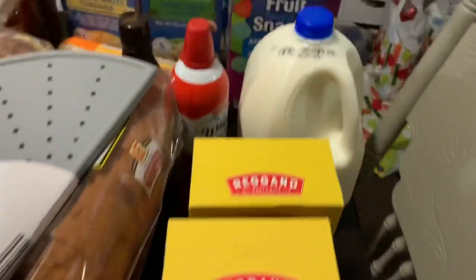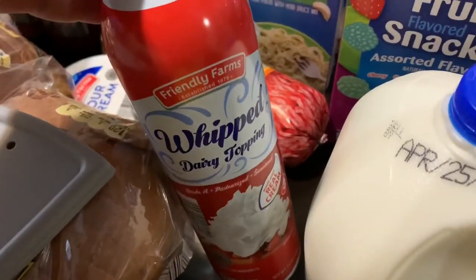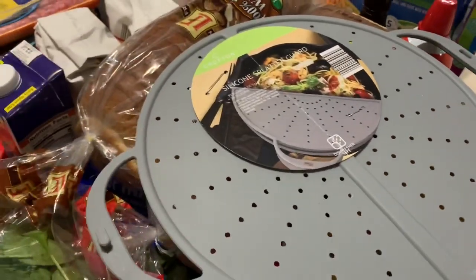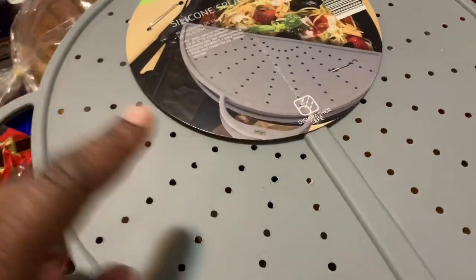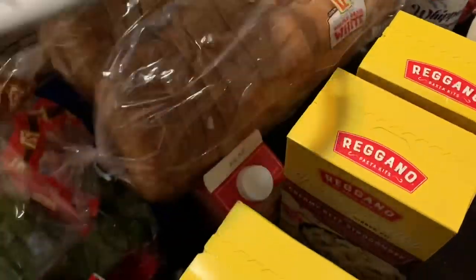I picked up two gallons of milk, though one has already been snatched. I got some whipped dairy topping. I also picked up this silicone splatter guard — this is for my big pan that I use a lot. I don't have a cover for it, but this is big enough. And this was only like $6 at Aldi, so I wanted to pick that up.